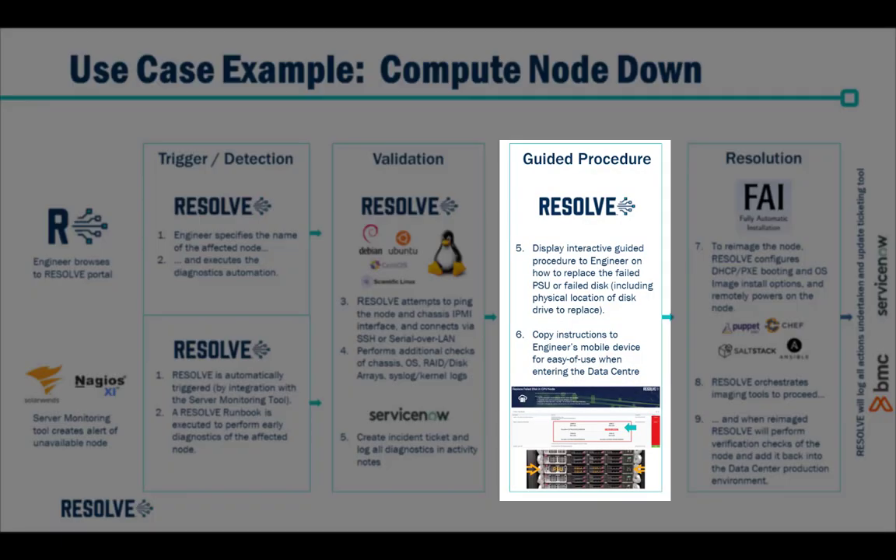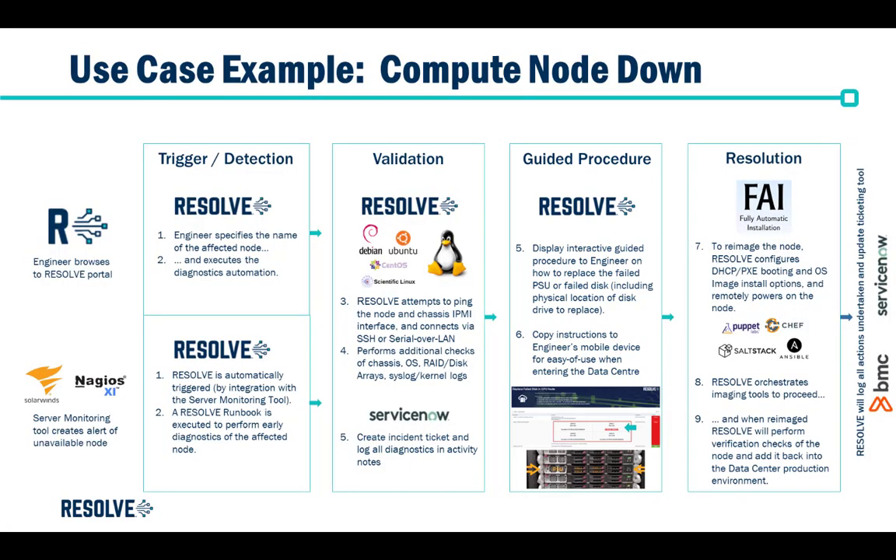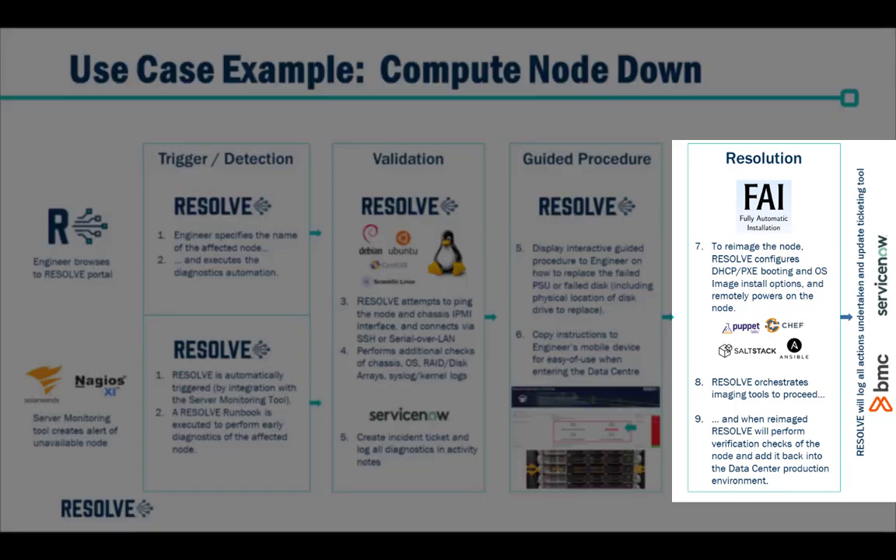Now that Resolve has discovered the issue — in this demonstration a failed disk — Resolve displays an interactive guided procedure to the operational staff so that they can find the exact disk and disk location that needs to be replaced. These instructions, such as the disk location and the serial number, can be sent to the engineer's mobile phone. Once the disk has been replaced, the engineer can simply start off from where they last left off in Resolve and initiate the re-imaging of the node.